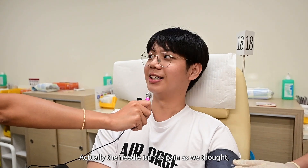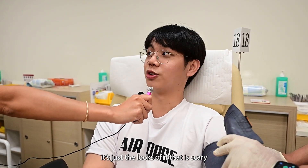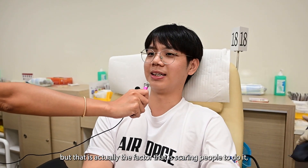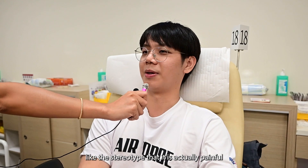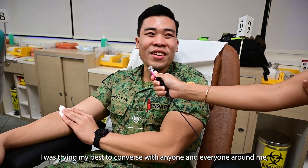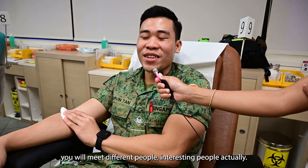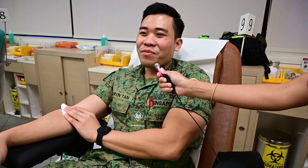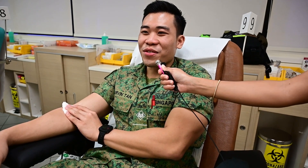Actually, the needle isn't as painful as we thought. It's just the look of it. It looks scary, and that's the factor that scares people into that stereotype that it's actually painful, but it's not as bad as it seems. I was trying my best to converse with anyone and everyone around me — you meet different, interesting people actually. Well, maybe if you're here alone, you can reflect, I guess.